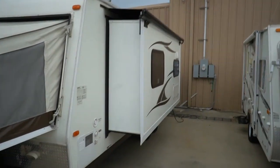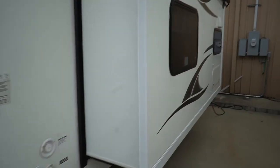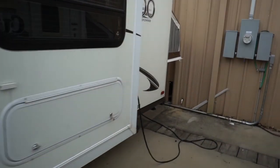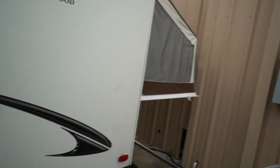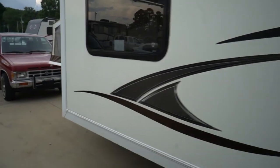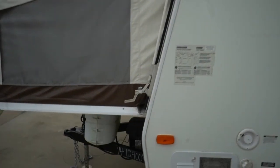Of course you've got a big slide too, so it really opens up — this thing's got a ton of living space on the inside. It's clean, looks good. Got stabilizer jacks, got everything a big camper's got: an outside shower, cable hookups, dual propane bottles on the front, and a deep cycle battery.